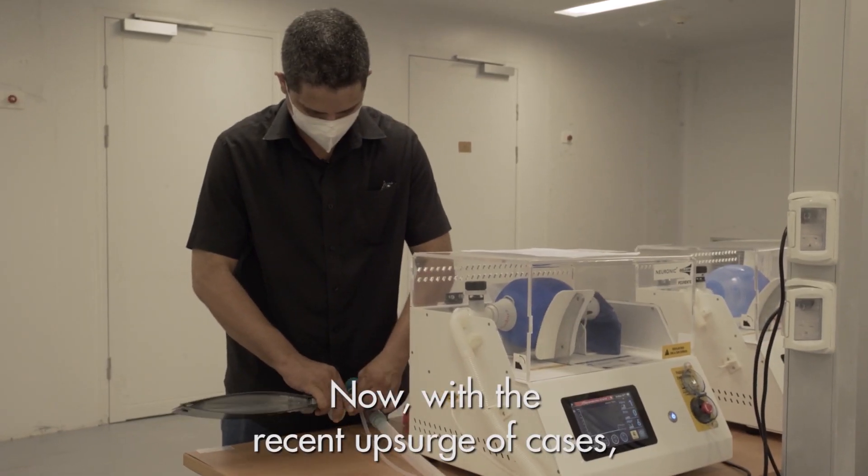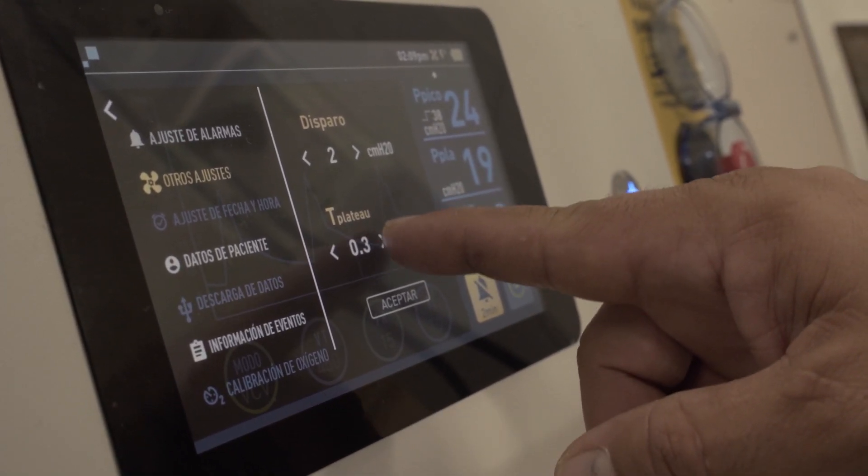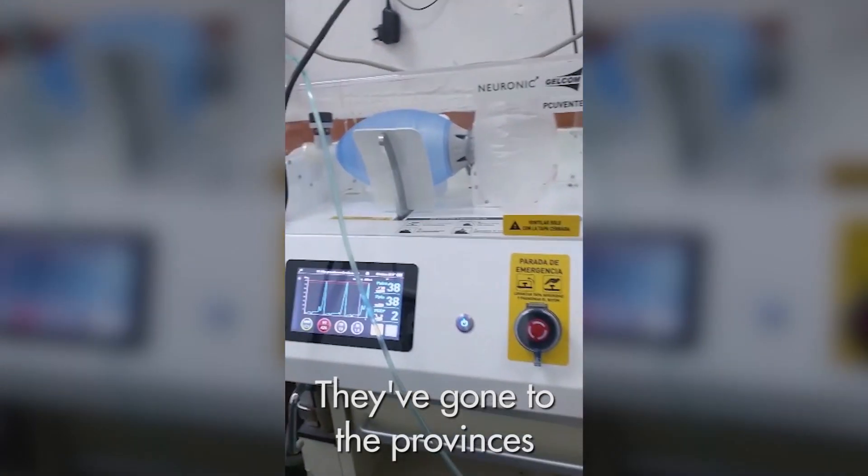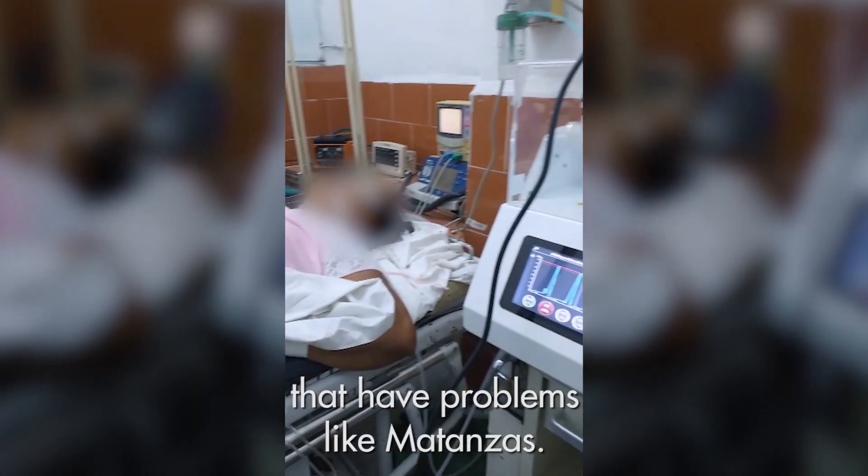Now, with the recent upsurge of cases there's been an increased demand for ventilators, and we've been able to give the hospitals the ventilators they need. They've gone to the provinces that have problems, like Matanzas.